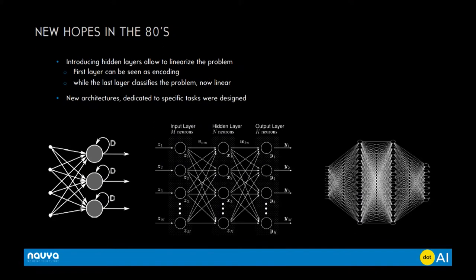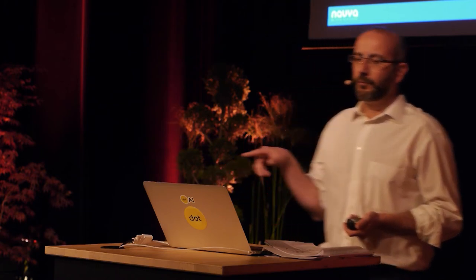But in the 80s, some new hopes arose with the work of John Hopfield — it was kind of a test using recurrent neurons, but basically it was limited. The works of Yann LeCun, who is famous right now, Geoffrey Hinton and others were very interesting, because they for the first time introduced a new feature called the hidden layer. This hidden layer was a major technical step, because it allowed the system to deal with non-linear or non-separable problems. You could now deal with many types of classification problems, and new architectures designed for specific purposes were created.